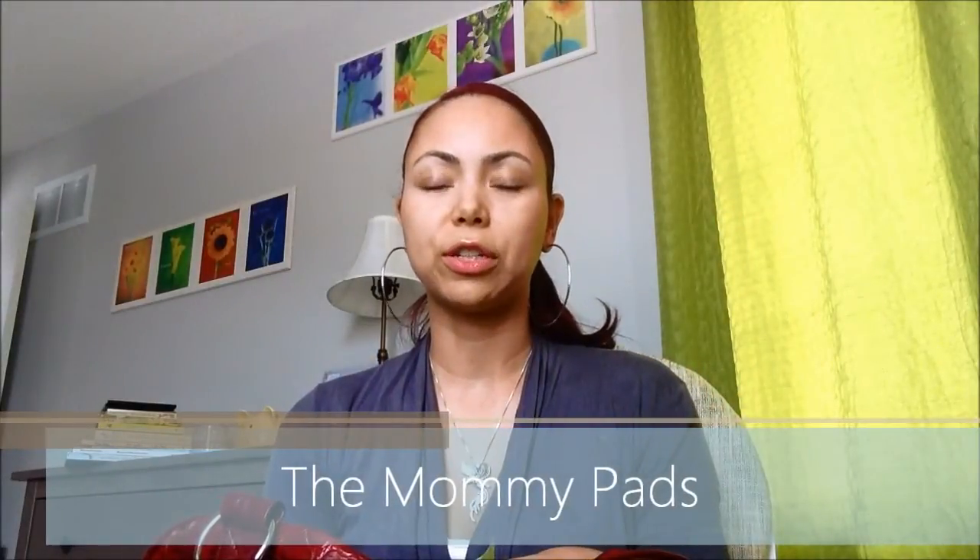I had some sanitary pads, of course for those essential first six to eight weeks after delivery. These are really important. I was one of the really lucky ones — once I was breastfeeding, I didn't get my period back until my son was about six to eight months.